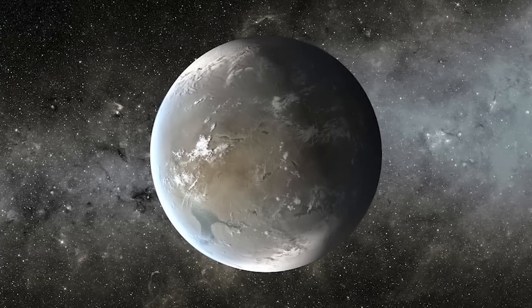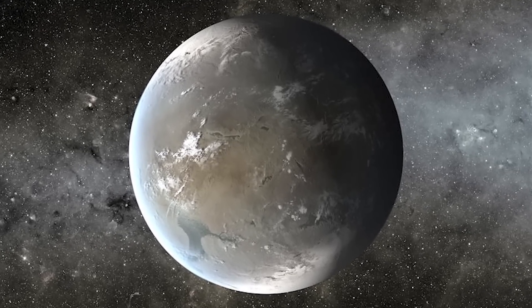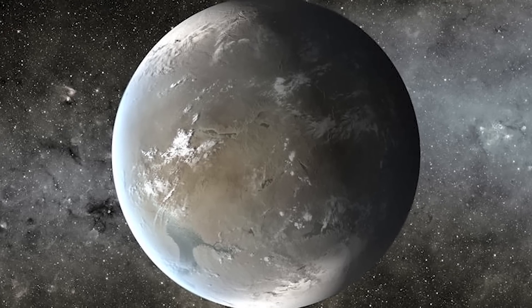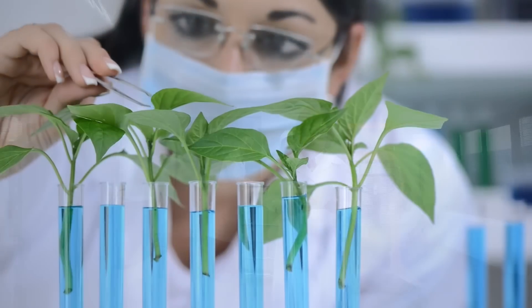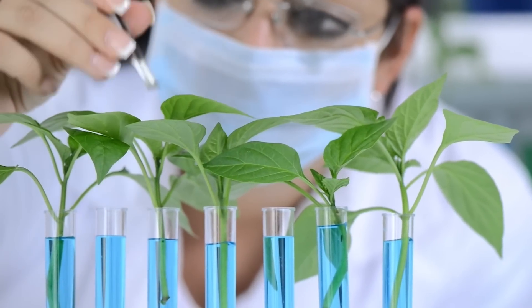This is due to Kepler-62f being tidally locked with its star, meaning one side faces the sun at all times while the other doesn't face it at all. Still, scientists believe it could support life, but given the planet's nature, it would likely be localized to certain areas of the world.